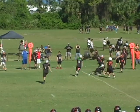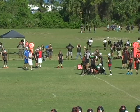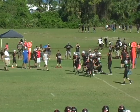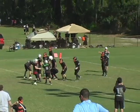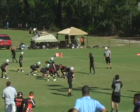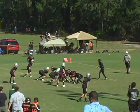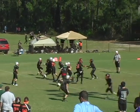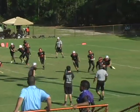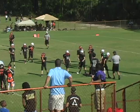Number 27 going on the right side, still on his feet. Brought down after picking up about five. Stretch play coming to the left, just a sweep. Number 27 cuts back and is wrapped up.